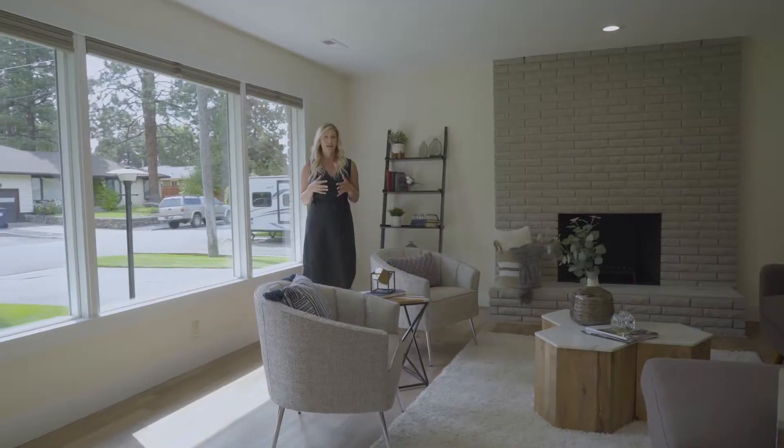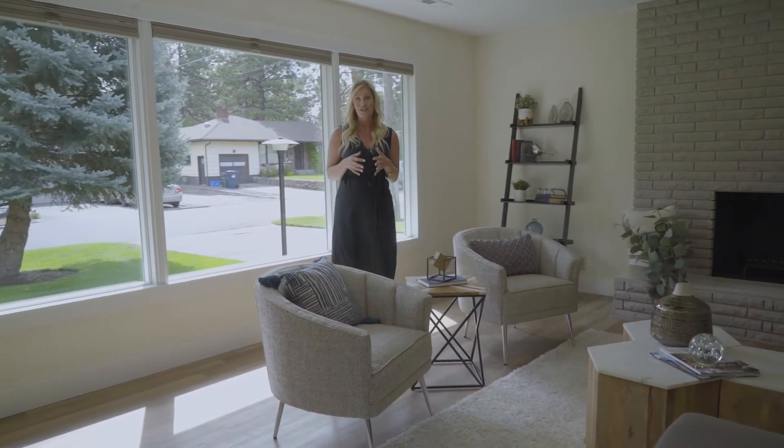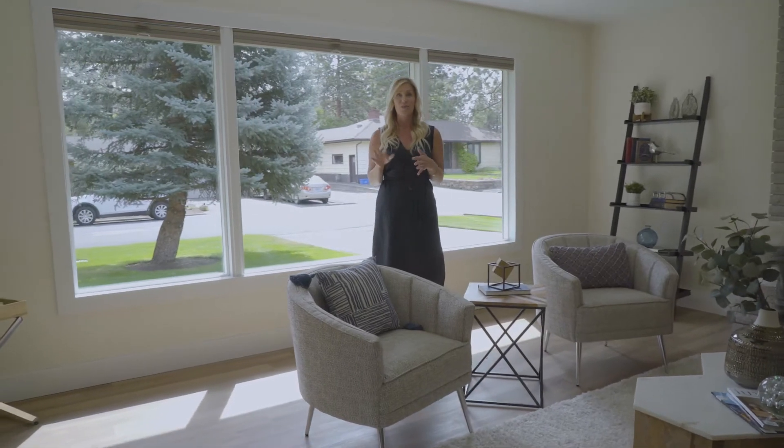This is a ranch style home built in 1962. It's 1,336 square feet, with three bedrooms and one and a half baths.